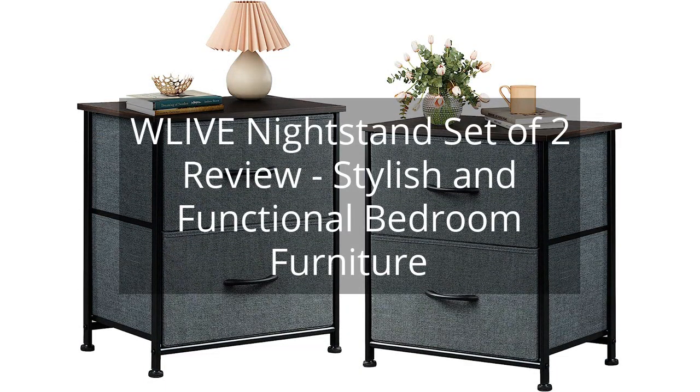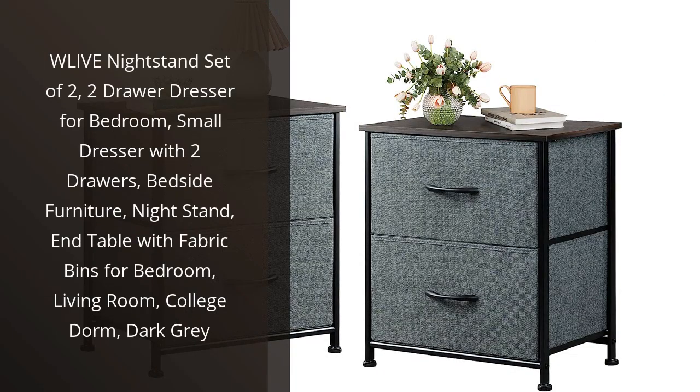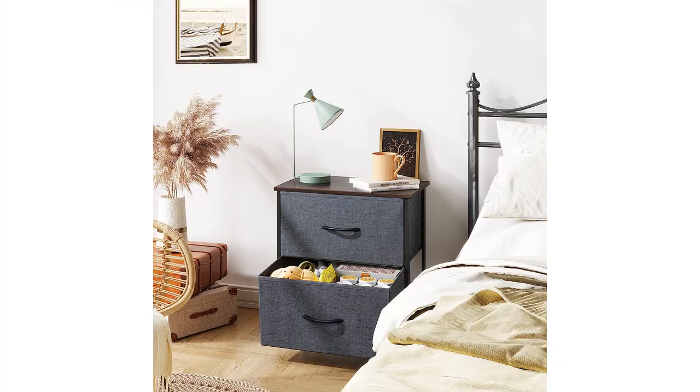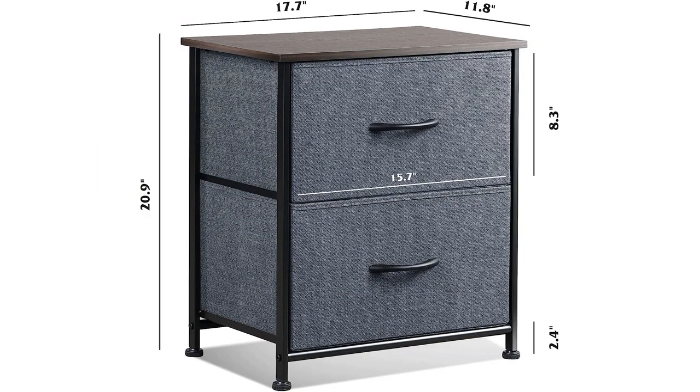W Live Nightstand Set of Two Review - Stylish and Functional Bedroom Furniture. You can find the link to the product in the description of the video. I recently purchased the W Live Nightstand Set of Two and I am extremely satisfied with my purchase. As someone who loves to keep their bedroom organized, these small dressers with two drawers are a perfect addition to my space.